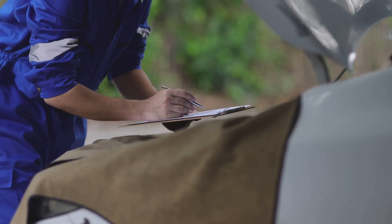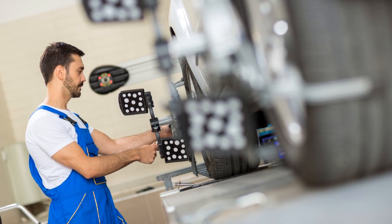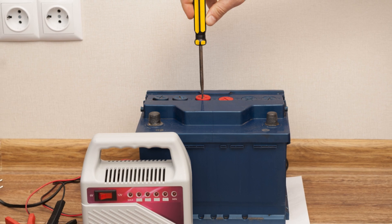Now for the good news — fixing this sensor can be a breeze. Most of the time, it's as simple as locating the sensor, unplugging it, and replacing it with a new one. Just make sure to disconnect the battery first to avoid any shocks.